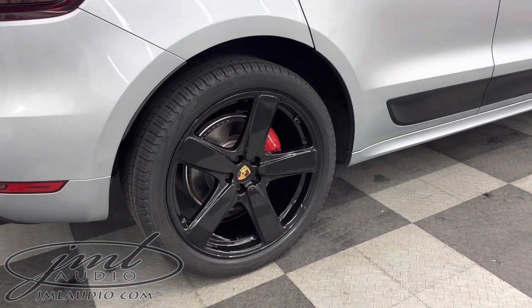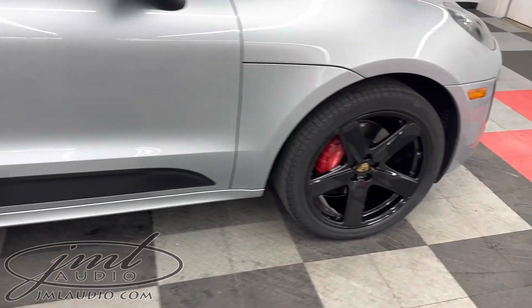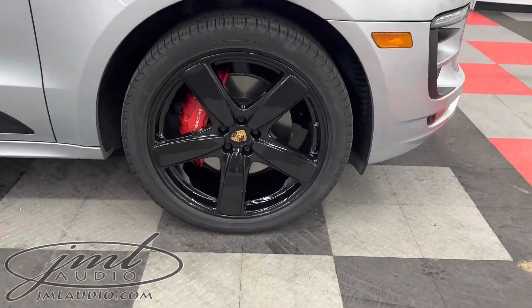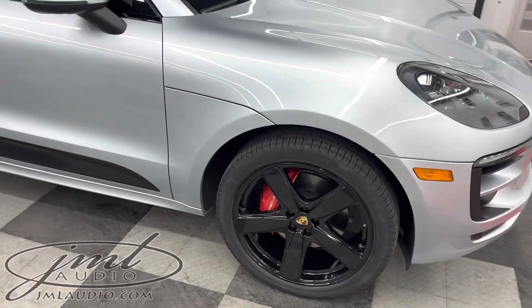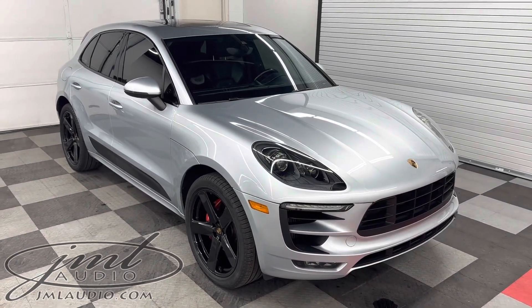Moving on to the wheels, had the wheels refinished and then converted over to a gloss black powder coated finish. Did a ceramic coating over the wheel surfaces including the barrels. Finished her off with a mini interior exterior detail.